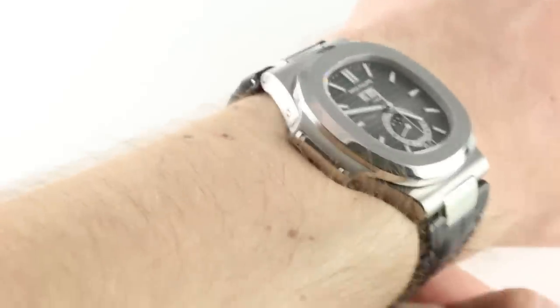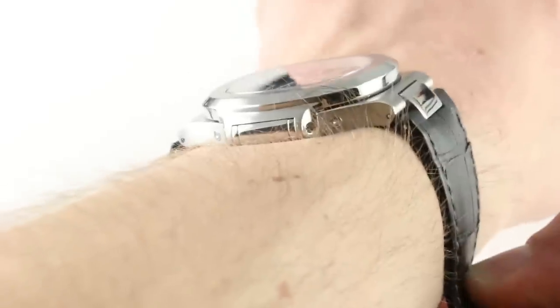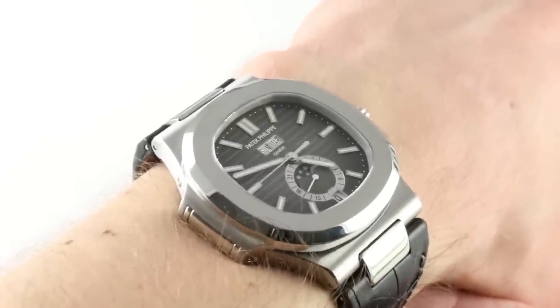Subscribe to our YouTube channel if you enjoy these videos and please click on the card in the upper right-hand corner of the screen at any time during this video to see our full sales listing for this watch, with additional accessories included in the sale, high resolution images for your desktop, and complete pricing details for this Patek Philippe Annual Calendar in steel.